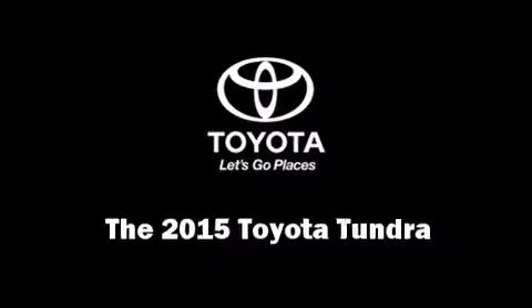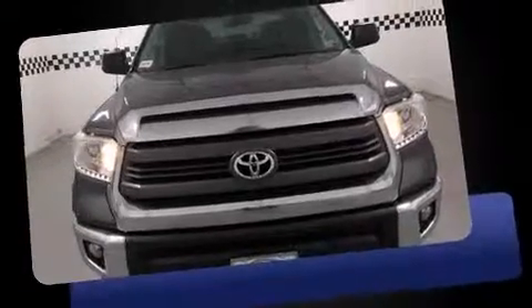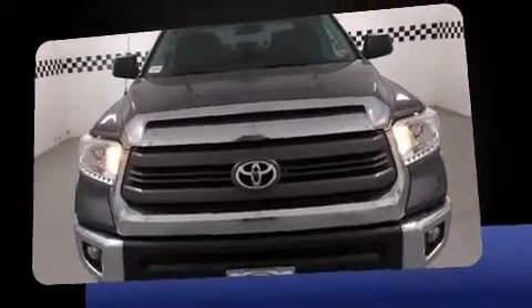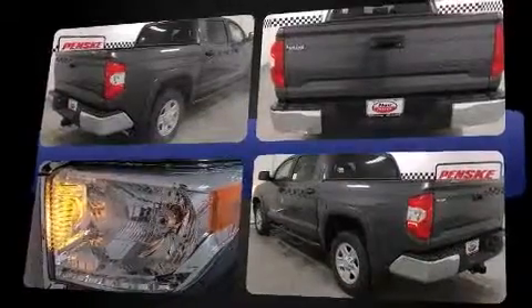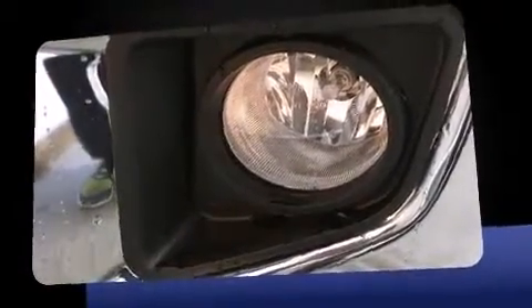Climb inside the 2015 Toyota Tundra. It features an automatic transmission, rear wheel drive, and a powerful eight-cylinder engine. Toyota infused the interior with top-shelf amenities such as front and rear reading lights, a rear step bumper, and heated door mirrors.